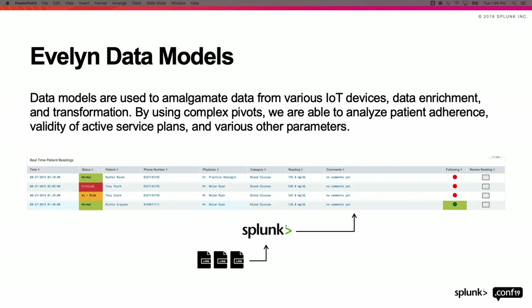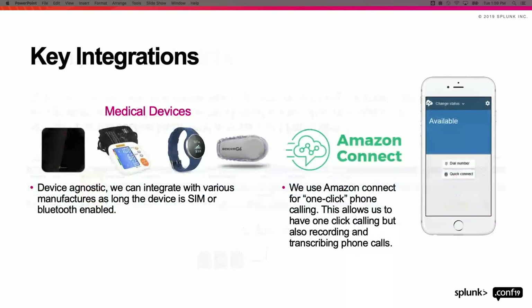We use these data models as the basis of everything in our platform, with the end goal being that our users can very quickly see the information they need, do any sort of analysis required, and then provide the best health recommendation to their patients. Most of these capabilities come in the form of integrations. The most important is the medical devices, which we've talked about quite a bit — and we're device agnostic.